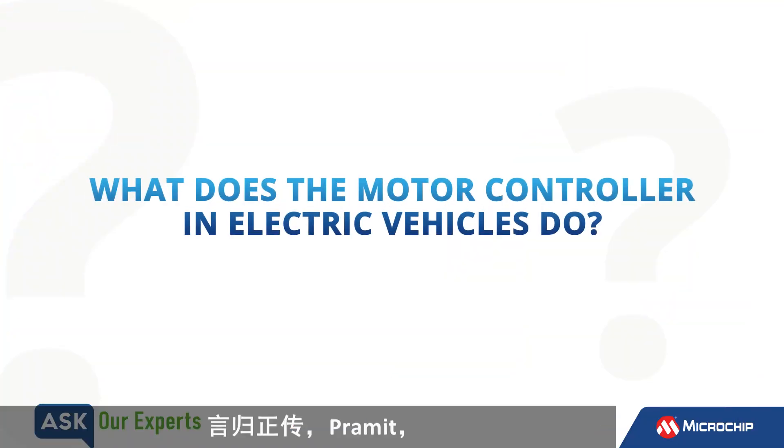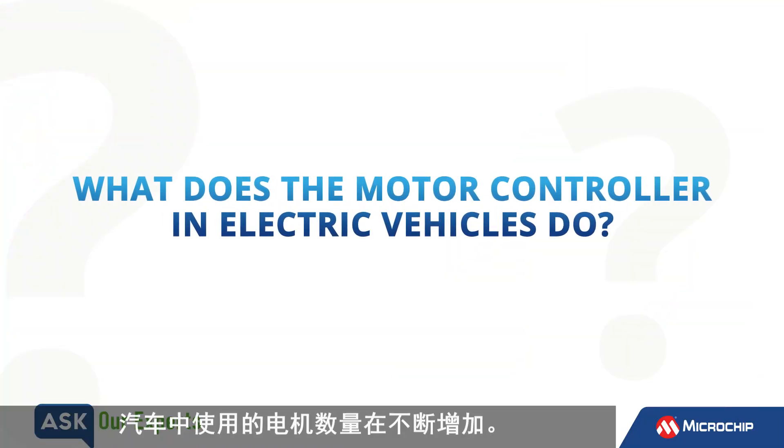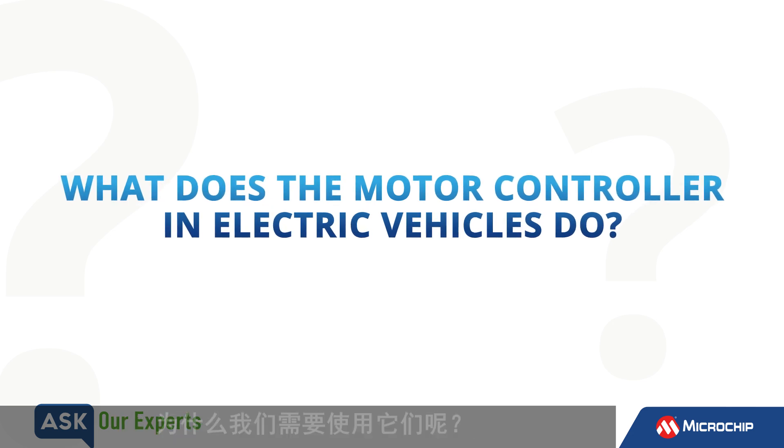Okay Pramit, the number of motors used in cars are on the rise. What does a motor controller in electric vehicles do, and why do you need them?